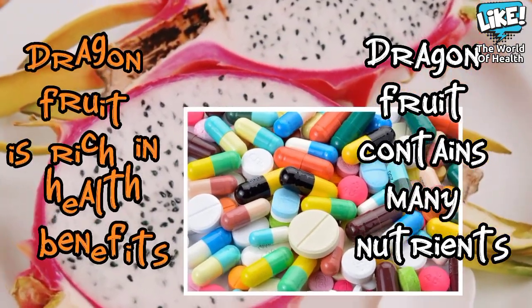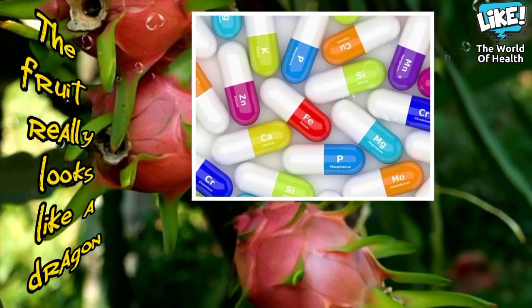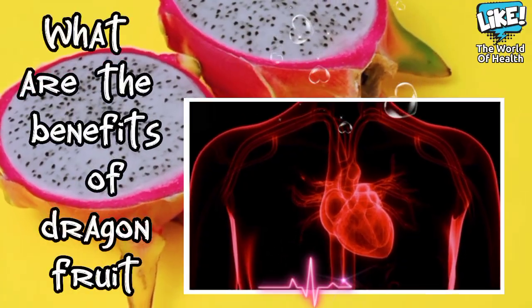It is one of the fruits rich in health benefits. The fruit looks like a dragon — the flame rises around it — and has black edible seeds. Some people describe it as a mixture between kiwi, pear, and watermelon.